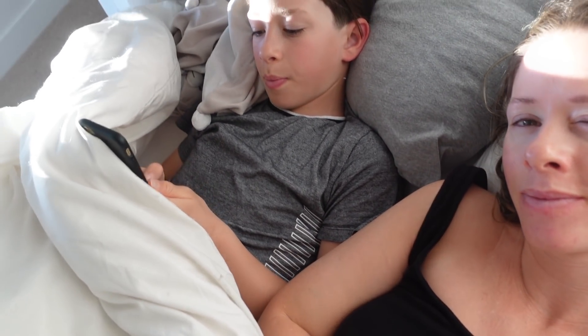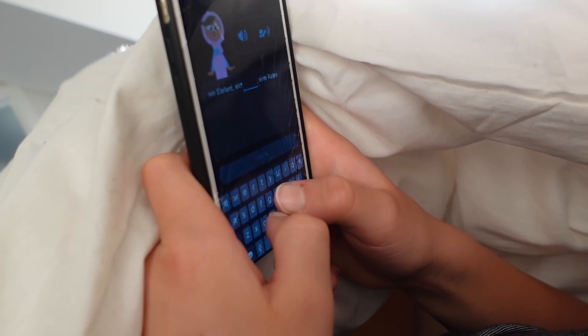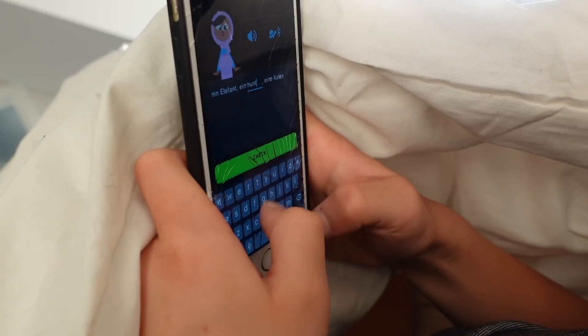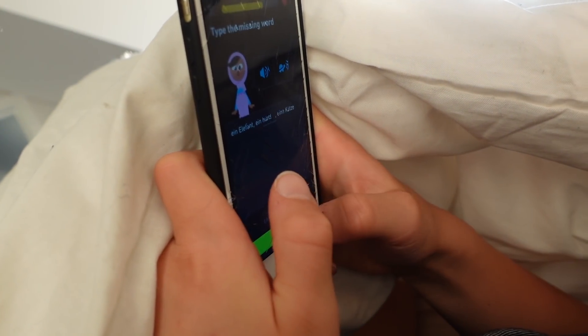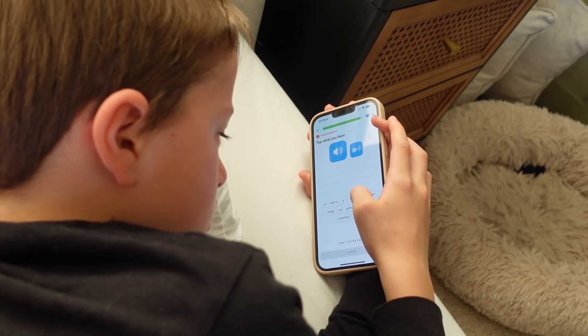It is so nice and sunny today and both boys decided to get into bed with me and practice their Duolingo. Jamie is learning Spanish and Rory is learning German. They like to do one little bit of Duolingo each day so they can earn their rewards and their streak goals, so we are all just laying in bed snuggling while they do their practicing.